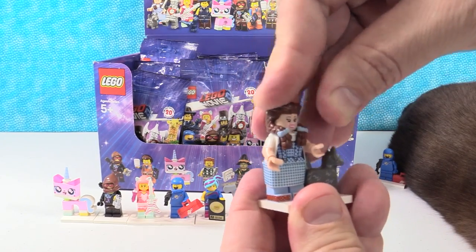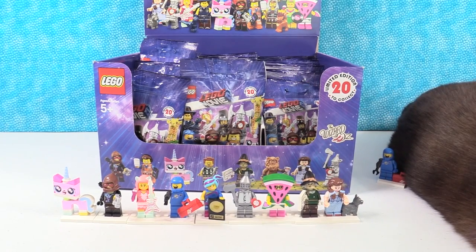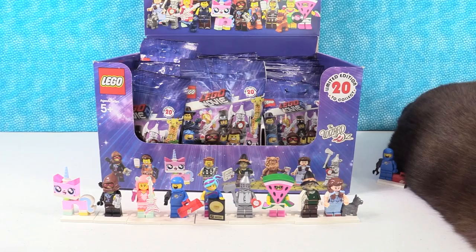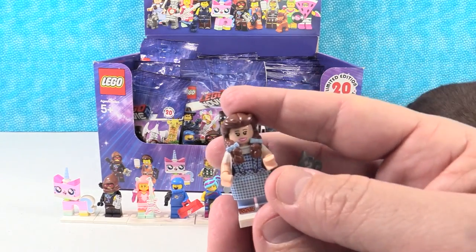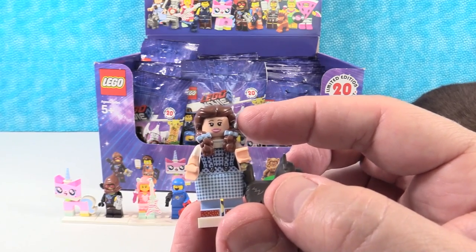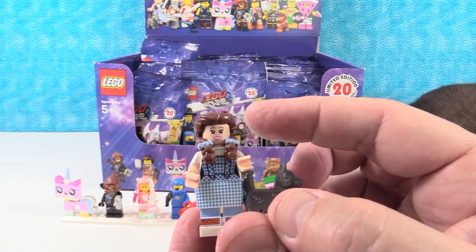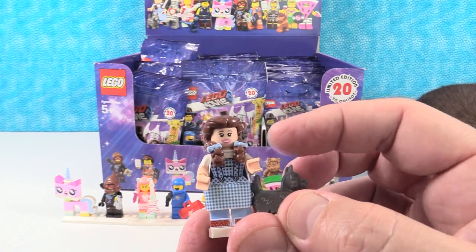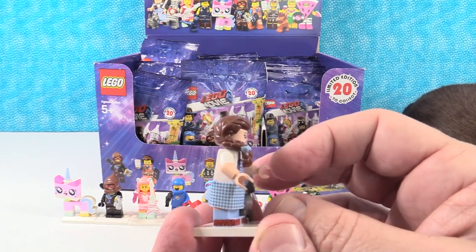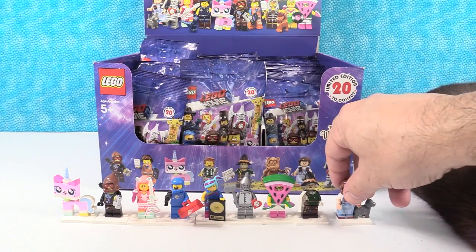So now we have three of the four Wizard of Oz people. I kind of feel like you should let me get the Cowardly Lion. One more thing about Dorothy — she is the only figure with a natural skin tone in this series. Everybody else has the classic yellow minifigure skin. So I really like that they did that. For collectors, that's awesome.